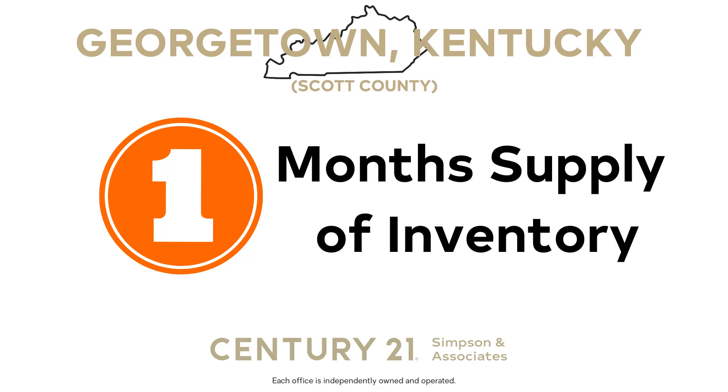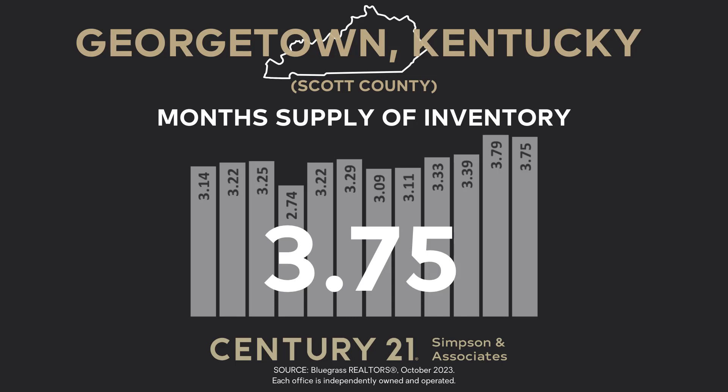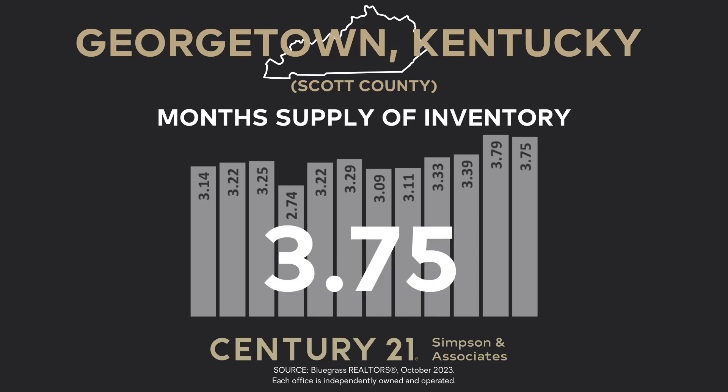Let's start with the first indicator: month supply of inventory. This indicator tells us how long the current inventory of properties in Georgetown Scott County would last at the current rate of sales. In October 2023, the month's supply of inventory stood at 3.75 months, indicating that if no new properties were added and sales remained steady, it would take three and three-quarter months, or around 112 days, to sell all the properties on the market. Compared to the previous month, the month's supply of inventory fell 1.1%, indicating a very slight decrease in the time homes are on the market.